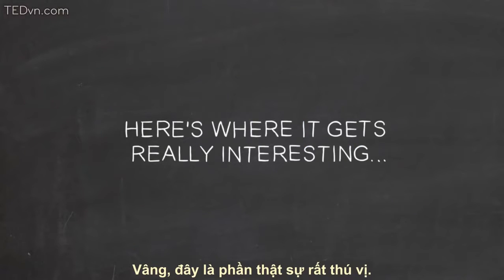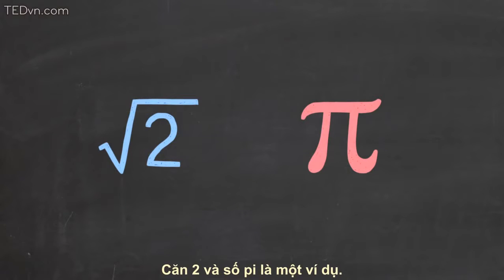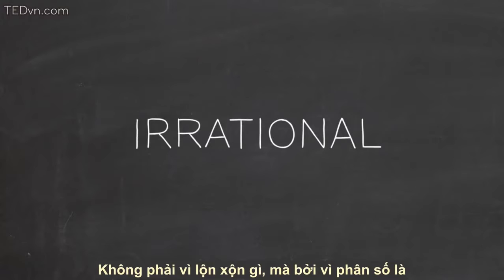Okay, here's where it gets really interesting. You may know that not all real numbers — that is, not all the numbers on a number line — are fractions. The square root of 2 and pi, for instance. Any number like this is called irrational, not because it's crazy or anything.